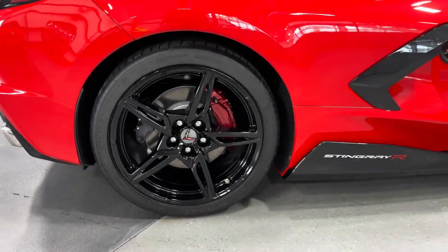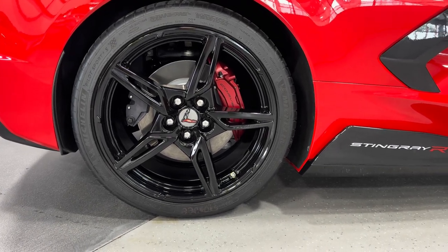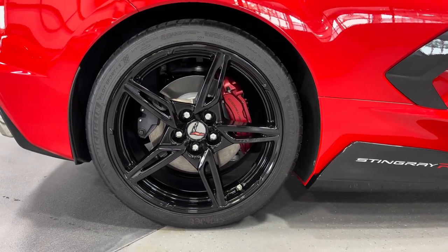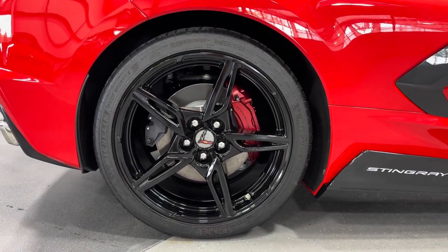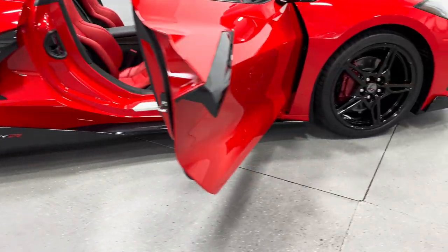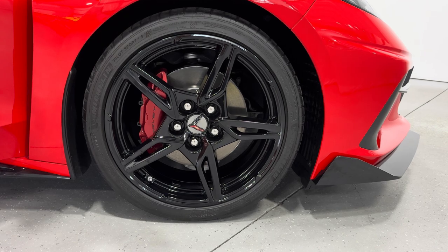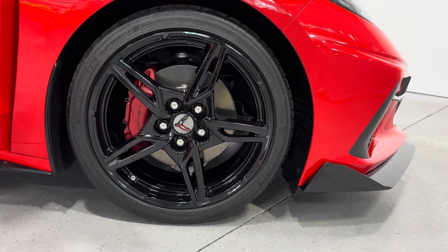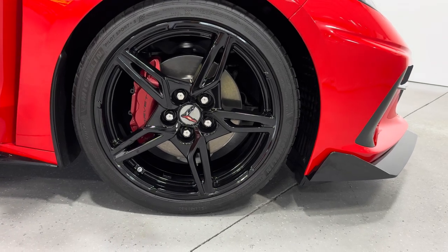Making our way to the wheels. We have the 5 open-spoke design wheel painted black, with Michelin tires all the way around the car. Rear tire size is a 305/30ZR20. We have 4-wheel disc brakes, and the calipers are done in edge red. Moving to the front wheel — matching pair with Michelin tires, front tire size is 245/35ZR19. Those edge red calipers also say Corvette on them.